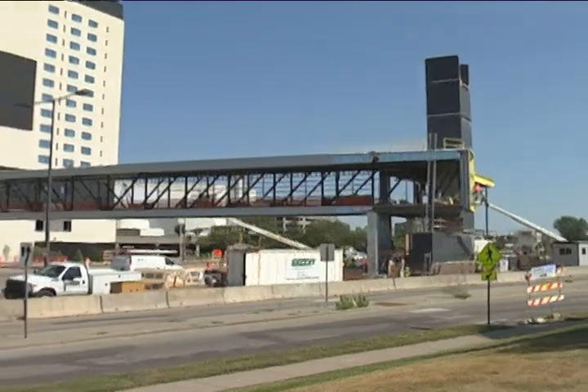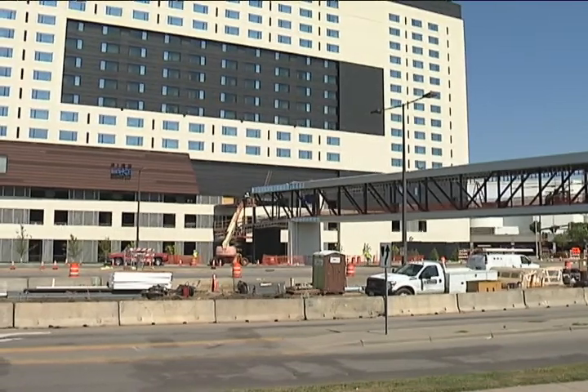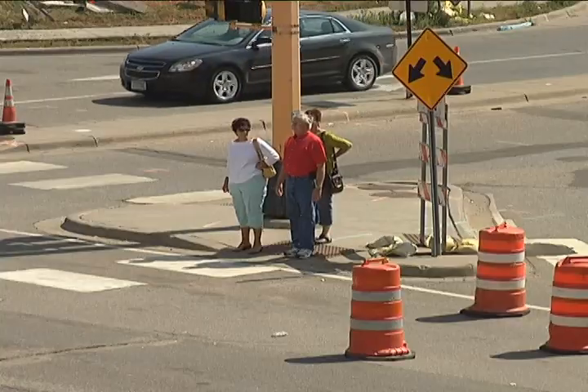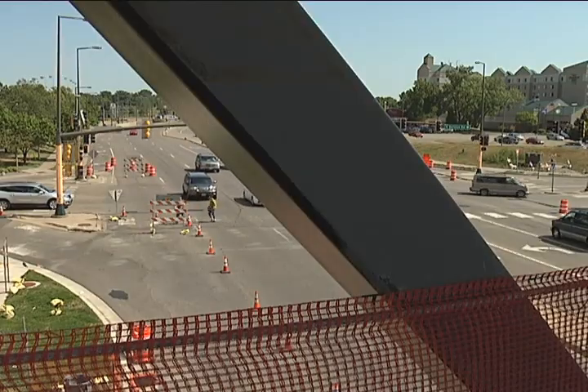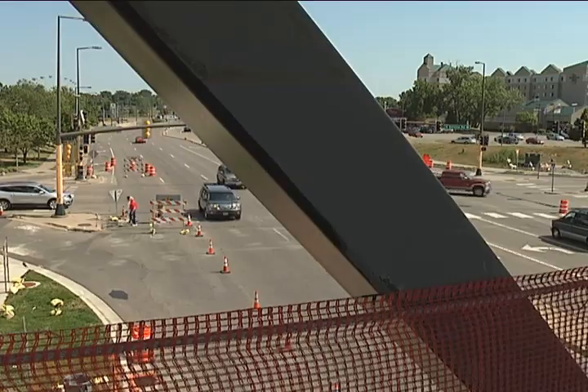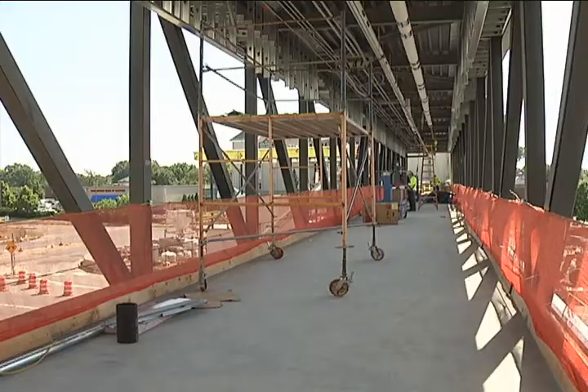The pedestrian bridge is set to open sometime in late October, with completed barricades at previous street-level crosswalks finished before the 2013 Thanksgiving holiday. Exciting changes taking place in the city's South Loop District, truly ushering in a time of redevelopment and renewal.